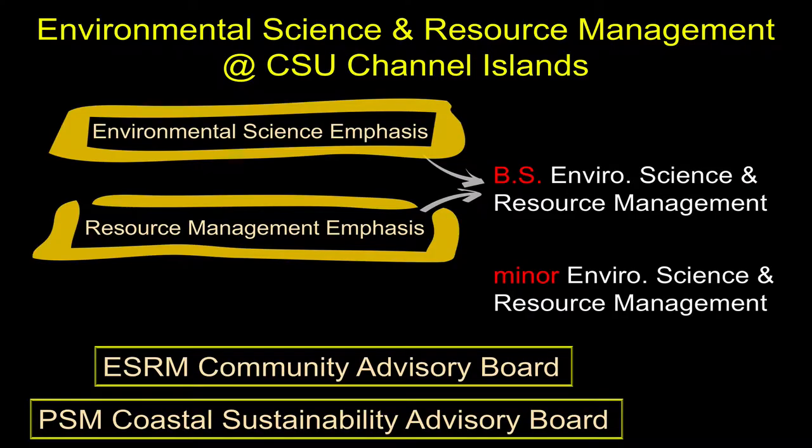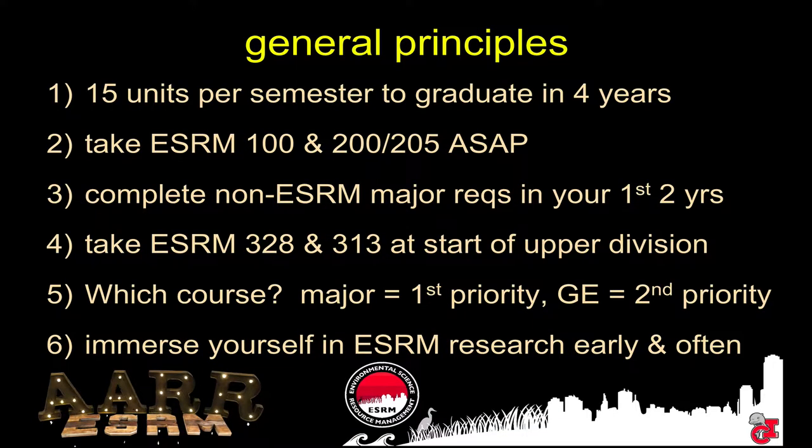We have two emphases in ESRM: one environmental science, the other resource management. These will probably be evolving in the not too distant future. But for now, just know that the initial part — the first year or two of both of these emphases — they don't differ at all. So we're just going to focus on some general principles. I'm going to make some general recommendations for the classes you should enroll in at the start of your experience here at CSUCI.